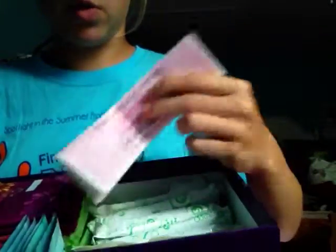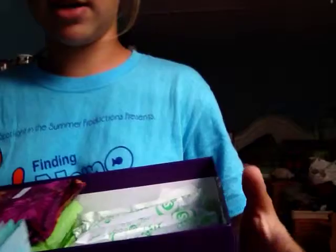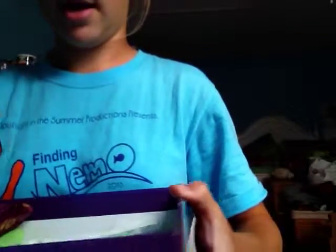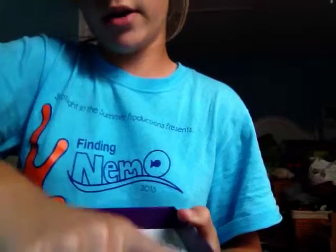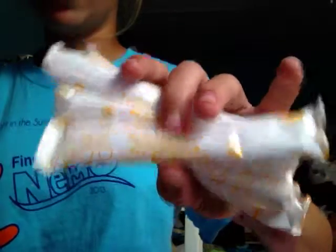You seem pretty experienced with tampons since that's mostly what you use, so I put in an instruction booklet but you may not need it. I did the math: if you wear a tampon for 4 hours, you'll use about 4 every day. For 7 days that's 28, so I divided them between regulars and supers. I have 14 regulars — 8 Playtex Gentle Glide regulars and 8 Tampax Pearl regulars.